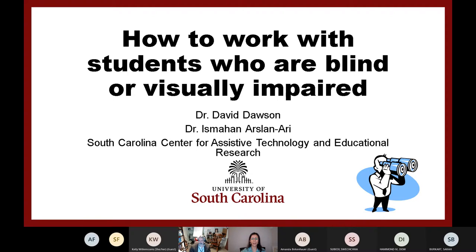Today we are going to present how to work with students who are blind or visually impaired. I am going to give the floor to Dr. David Dawson. Dr. Dawson, the floor is yours — please give some information about your background and then we can start.